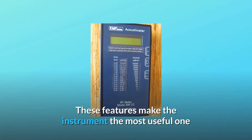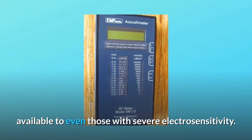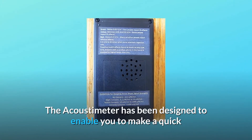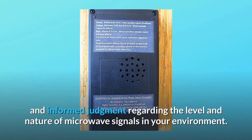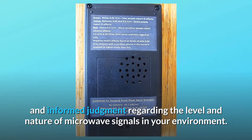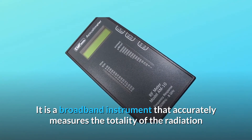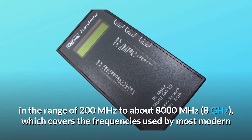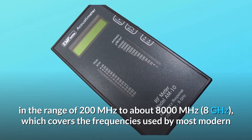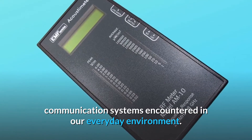These features make the instrument the most useful one available to even those with severe electrosensitivity. The acoustometer has been designed to enable you to make a quick and informed judgment regarding the level and nature of microwave signals in your environment. It is a broadband instrument that accurately measures the totality of the radiation in the range of 200 MHz to about 8,000 MHz.